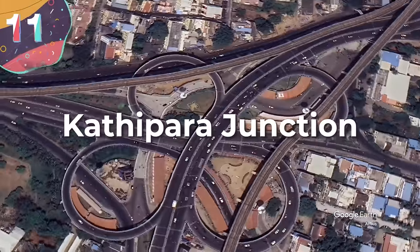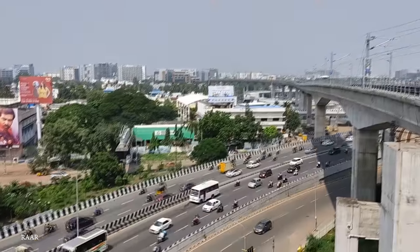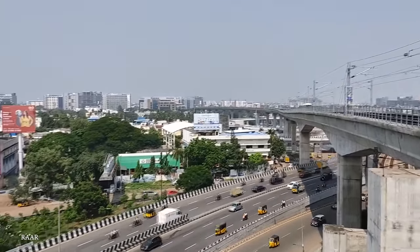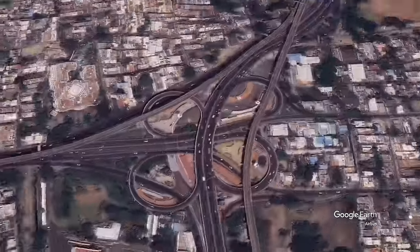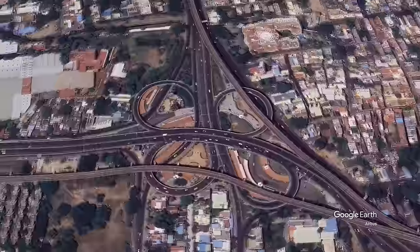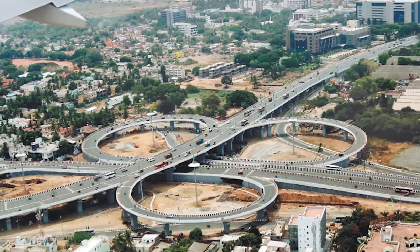Number 11, Katipara Junction. Located in Chennai, India, the Katipara Junction is one of the world's largest cloverleaf junctions, opened in 2008. It includes both a road and a metro route, but is far from efficient. Its large 270-degree ramps not only waste a lot of space, but can make it easy for large trucks to tip in bad conditions. The large amount of merging and weaving also increases the risk of accidents, and while the relatively cheap build cost is a positive, there are certainly better ways to build a highway interchange.